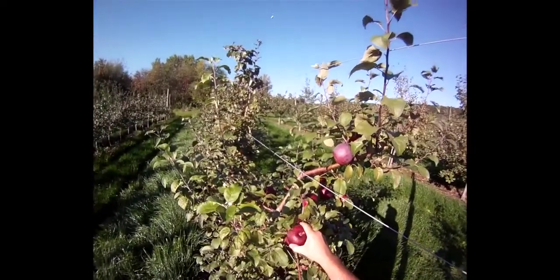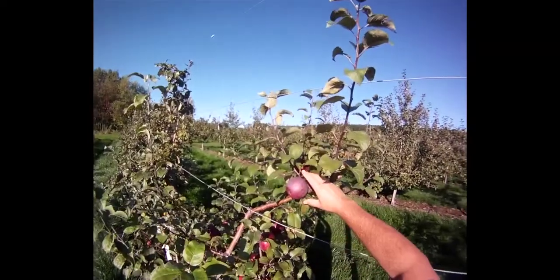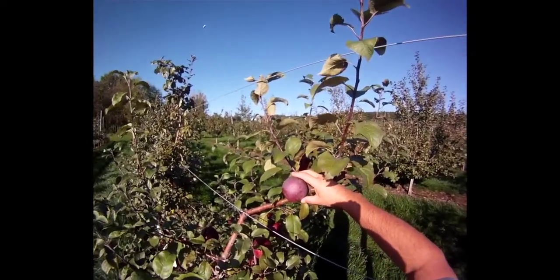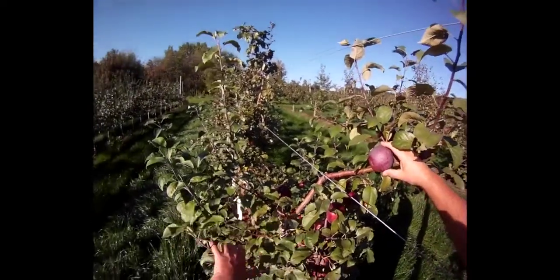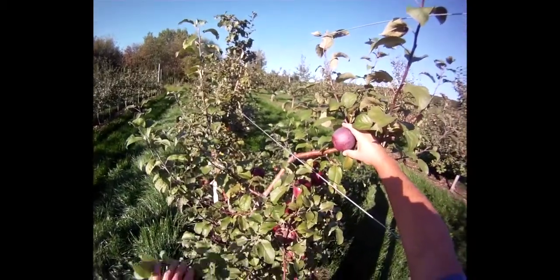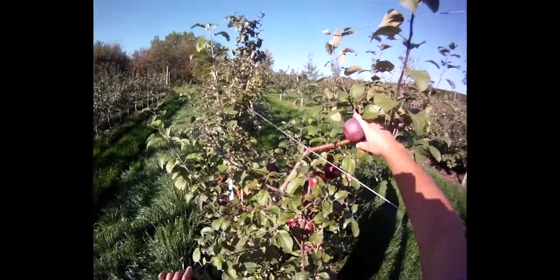We did have some hail damage in here, so don't pay attention to that — those fruit are no good. But here you can see Liberty is a very nice dark red, attractive apple. It gets 95% full red color and always produces a good crop. It has a crab apple in its background, which gives it the scab resistance but also makes it a very productive tree.